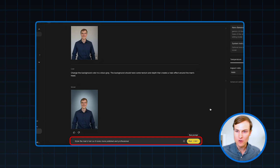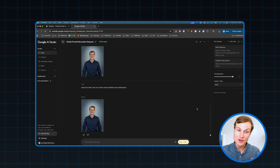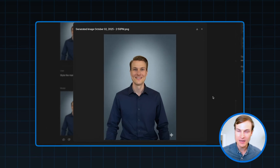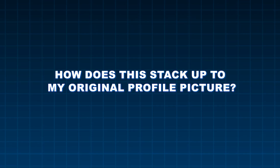I'm going to tell it to style my hair so it looks a little bit more professional. And we have a very handsome result here — this is looking very different from where we started with me sitting in my living room. The real question is how does this stack up to my original profile picture? We just created this in literally 30 seconds, but is this really going to be better? What does the internet think? Let's find out.